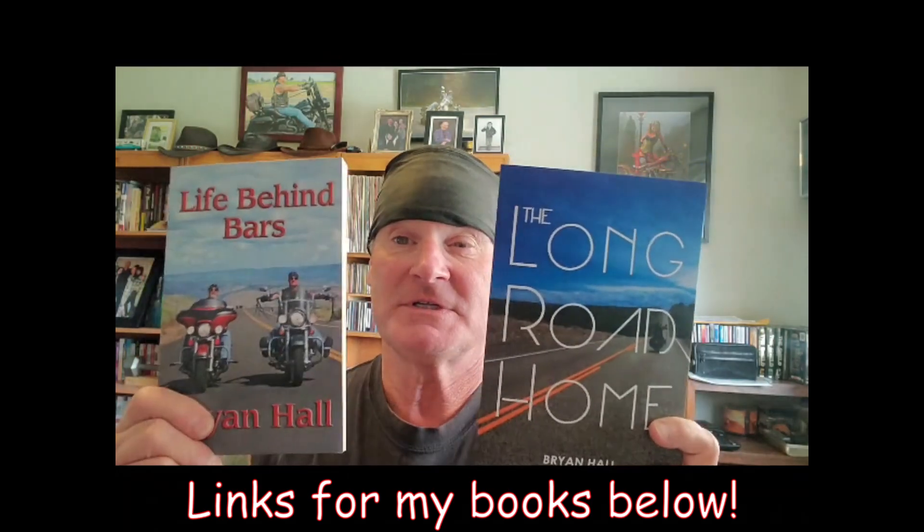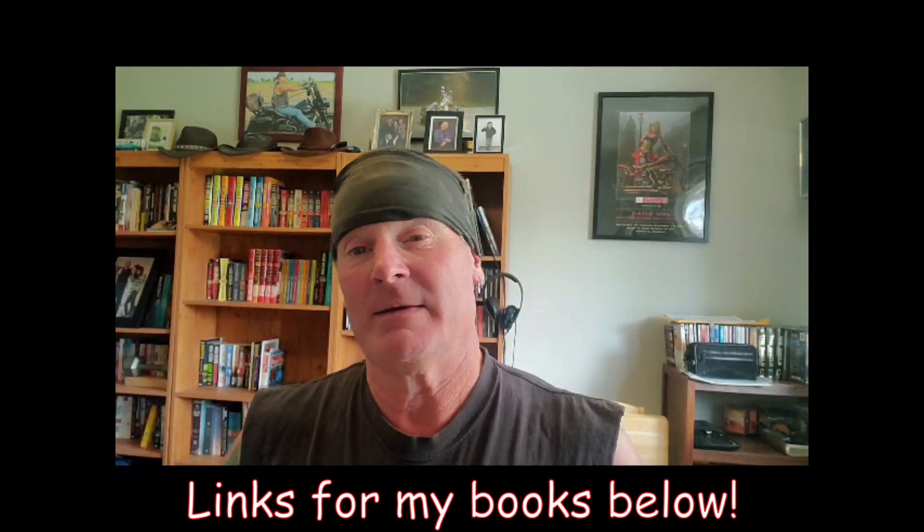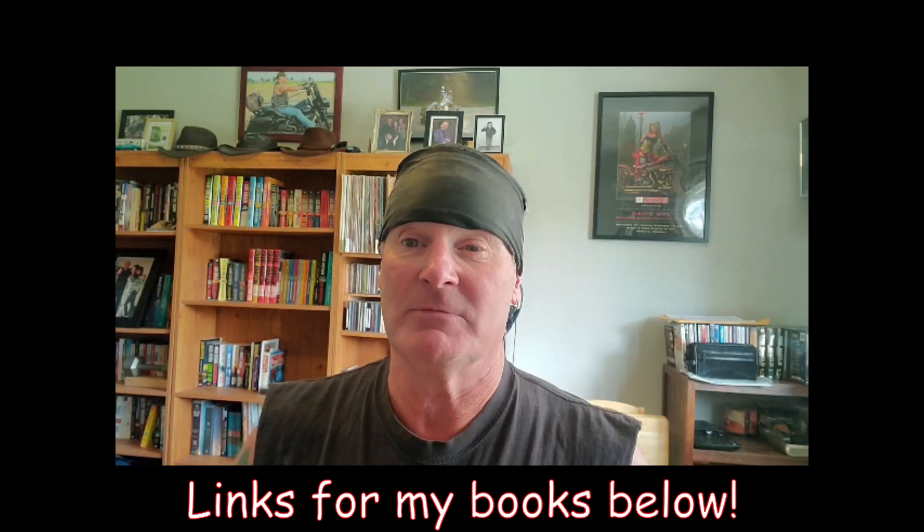Just a reminder about my books, Life Behind Bars and The Long Road Home - they are available at Amazon, Barnes & Noble, and Walmart, pretty much anywhere you can get your books.